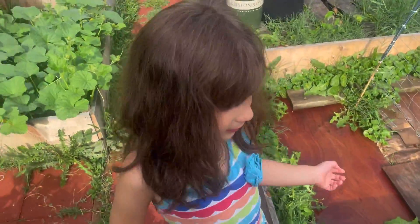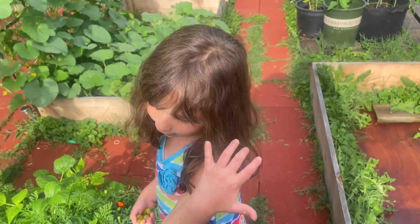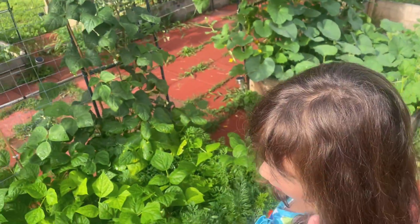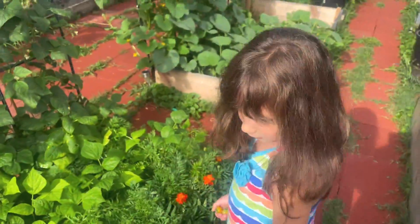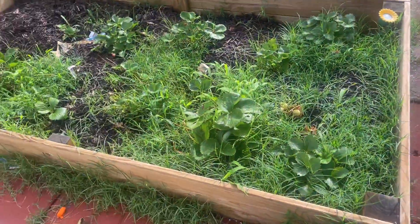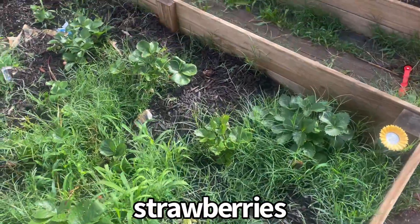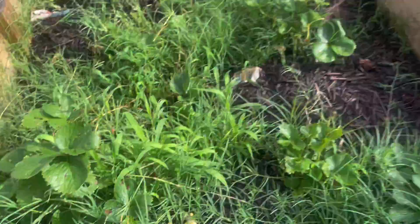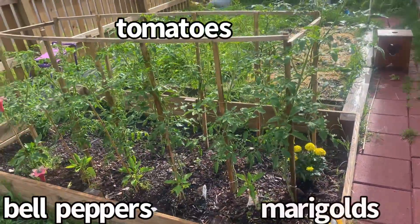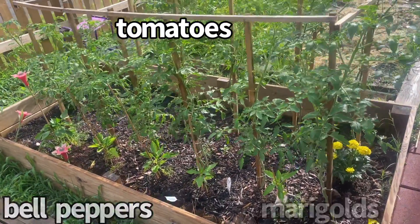Do you know that there's some little carrots underground? There's little carrots underground but they're growing. We're going to pick them when they're big — we'll wait. Here I've got strawberries growing. Here I've got some tomatoes and bell peppers.